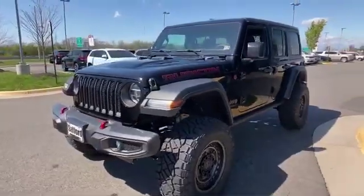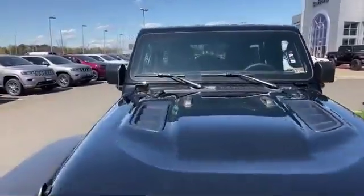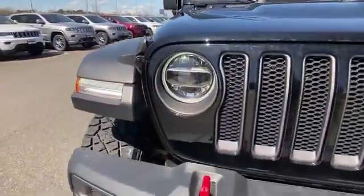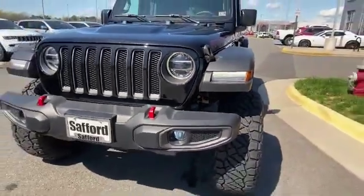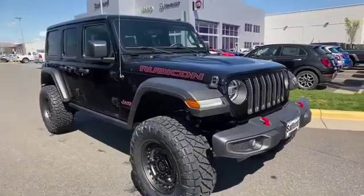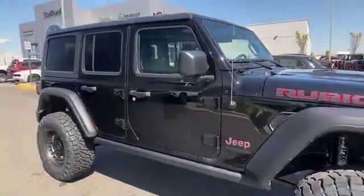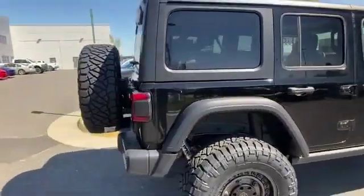2020 Jeep Wrangler Unlimited. This SUV offers space as well as power and performance. It's full of phenomenal features that any driver would appreciate, such as satellite radio, multi-zone air conditioning, four-wheel drive, heated side view mirrors, backup camera, and tinted windows.